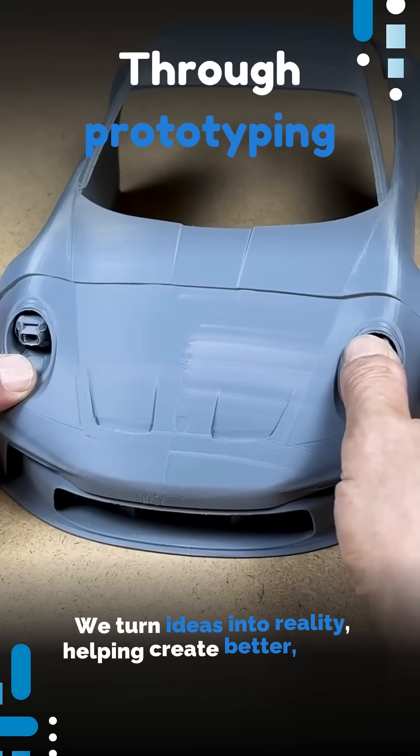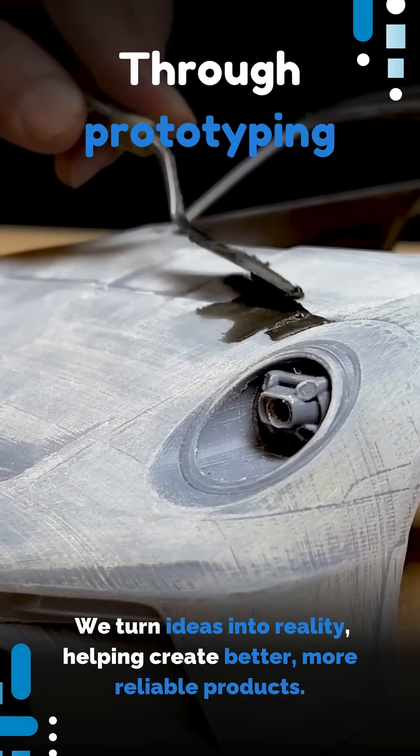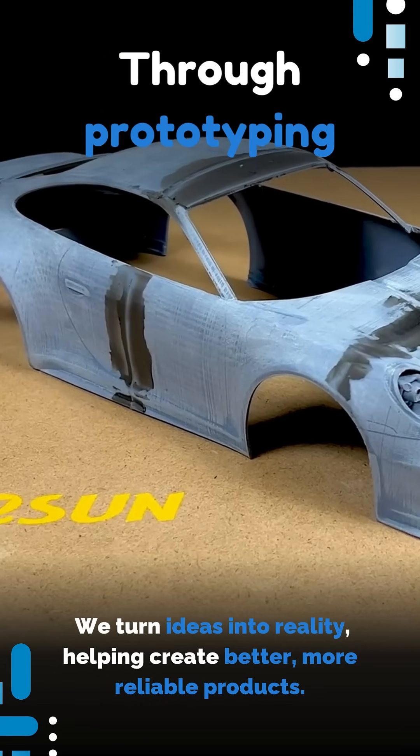Through prototyping, we turn ideas into reality, helping create better, more reliable products.